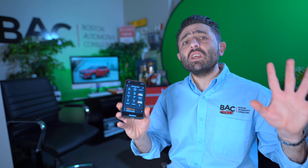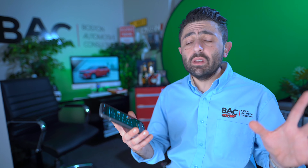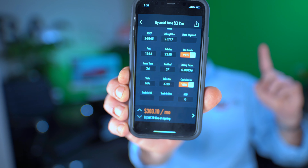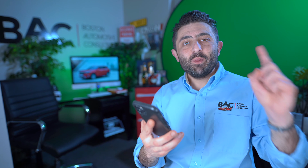There's $2,250 in lease cash coming from Hyundai and $1,600 coming from Kia. A 57% residual on the Hyundai Kona and a 61% residual on the Kia Seltos. The money factor is 0.00136 on the Kona and 0.00183 on the Kia.